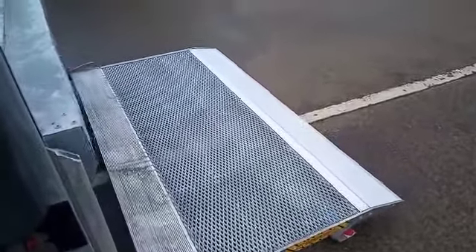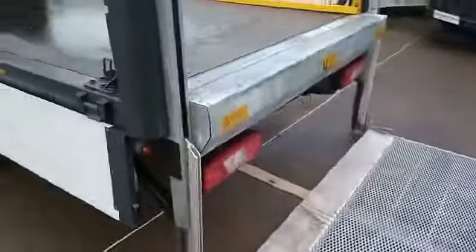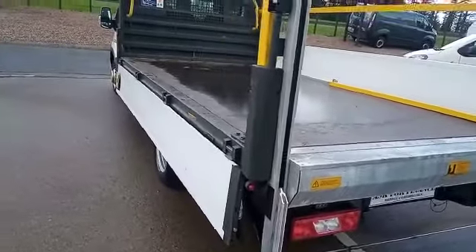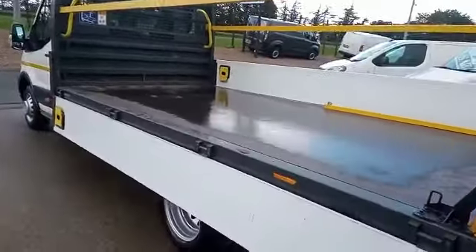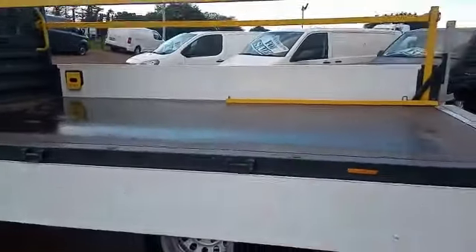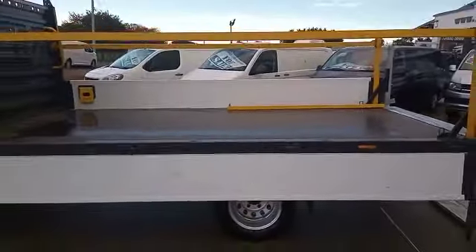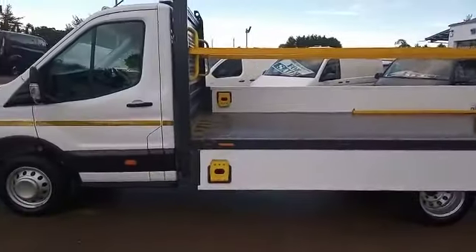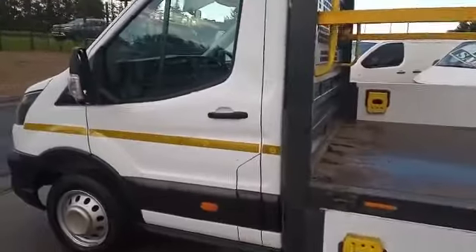The tail lift is in operation, as you can see — and the fall arrest system. Obviously the bars will also remove as well, so absolutely gorgeous.